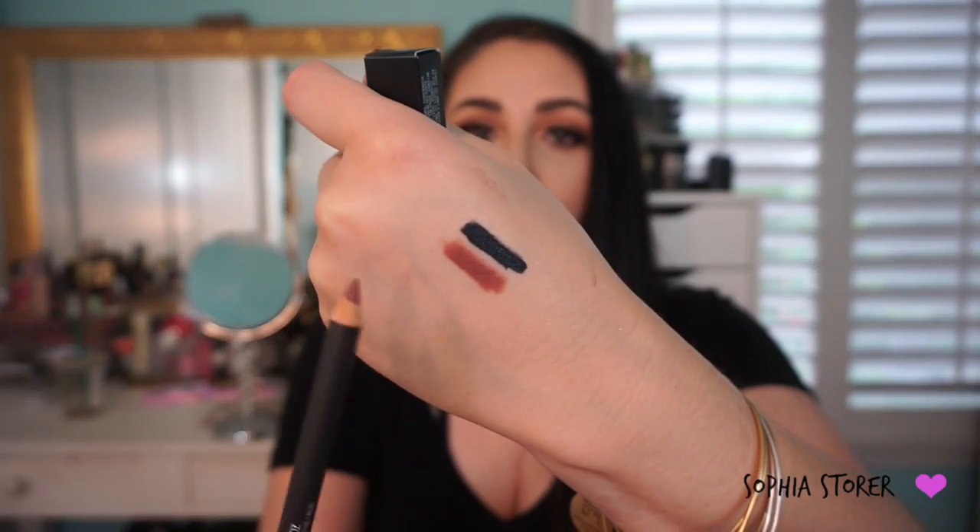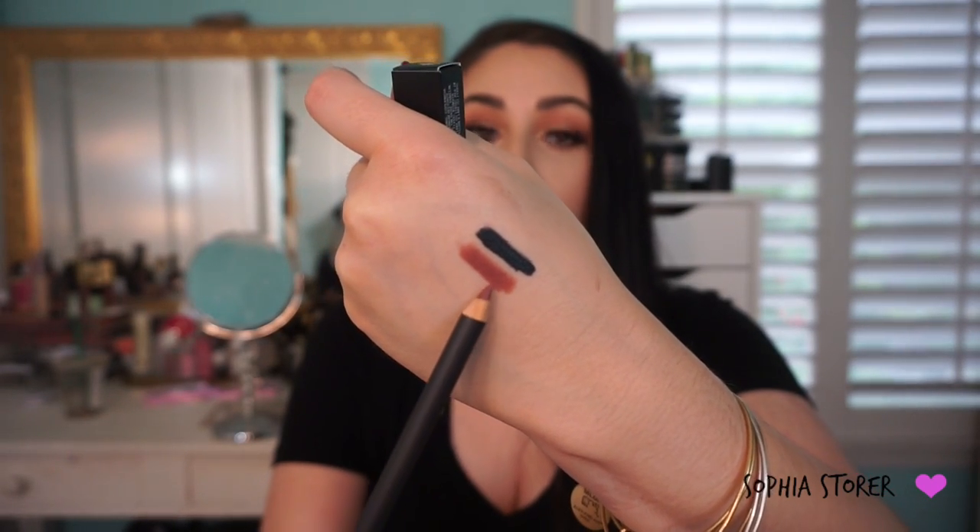For lip products, I bought this one online — MAC Whirl. It's the prettiest mauve color ever. I have a few of these in my makeup collection and I decided to buy another one because when they're out of stock, they're out of stock for a long time. It's just a really pretty dusty mauve color. I haven't been using Whirl lately though — I've been using Boldly Bared like crazy, and that's what's on my lips today.